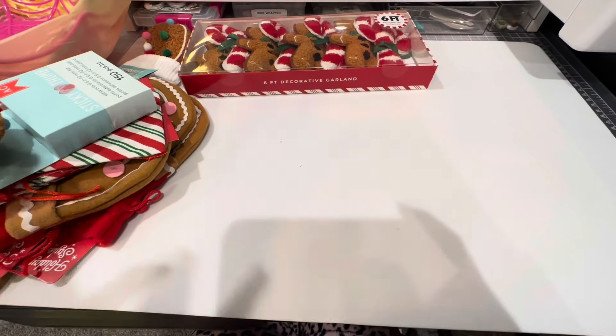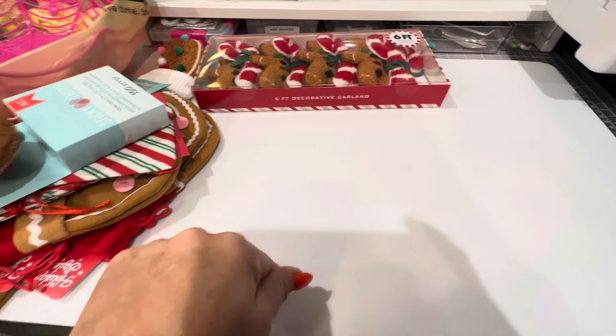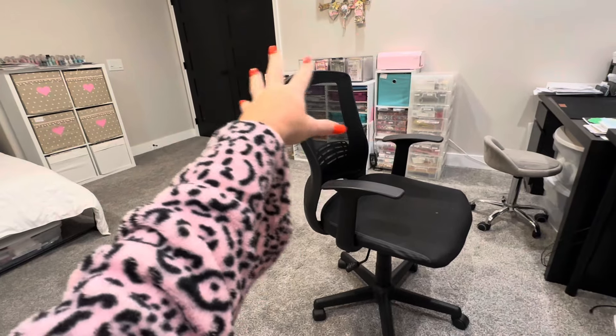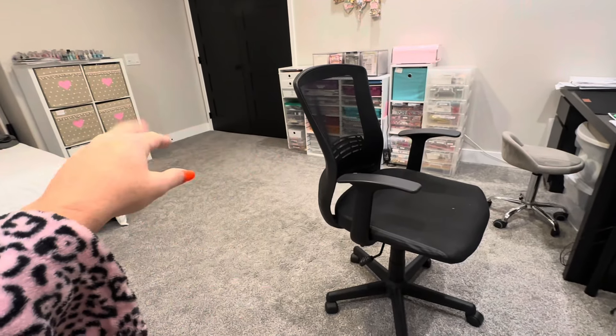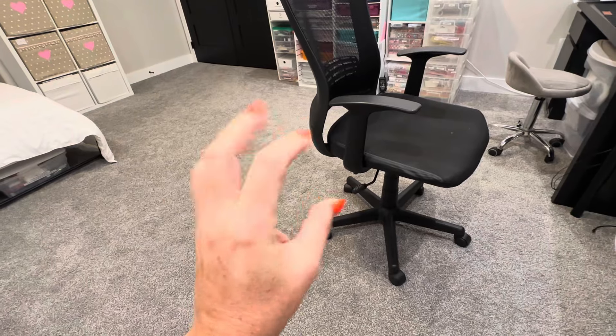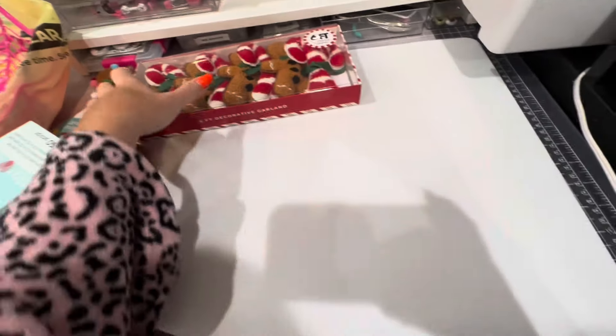Hi guys, welcome back to my channel. So today is a little haul. I was away for the three-day weekend and it's super early right now so I have shadows because I don't have my filming stuff installed because my classroom I had to clean it and hide stuff because my husband had co-workers here and they had to work in this room.